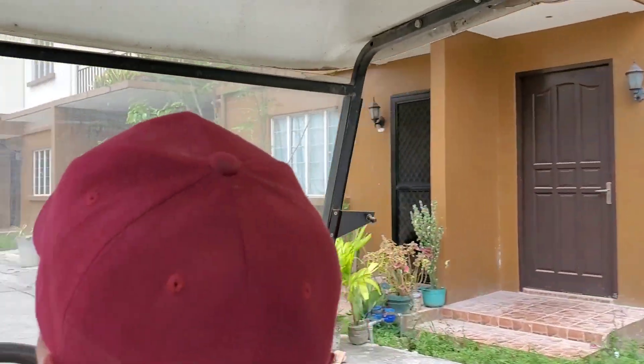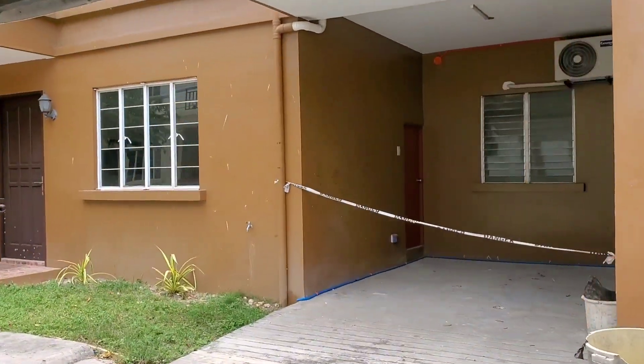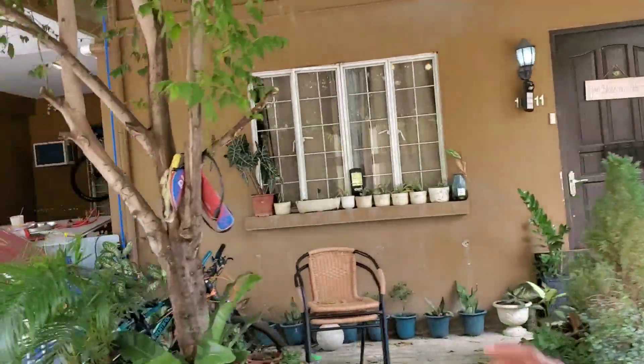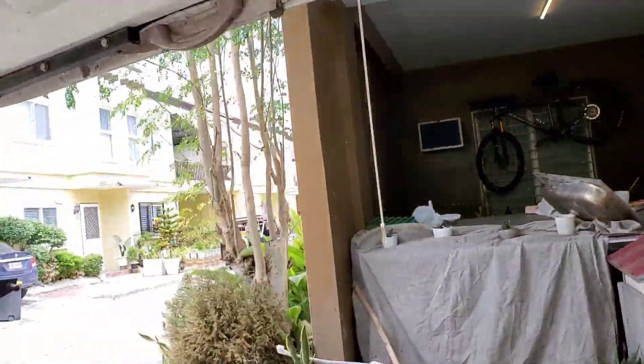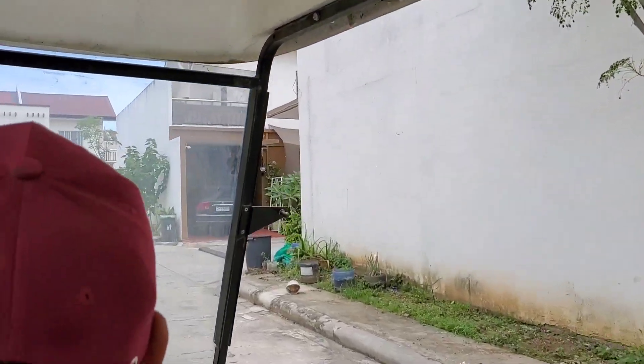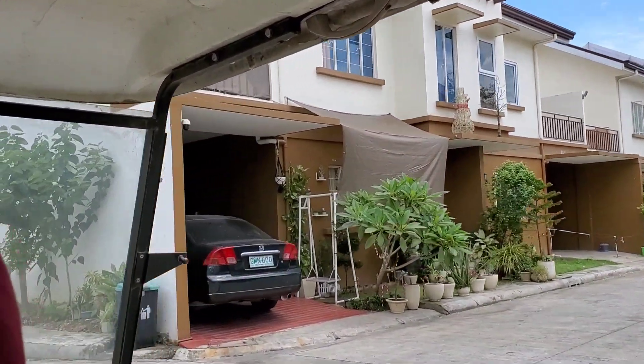This one is also our current. This one on the other side is bungalow type — we'll go there. So it's upstairs, downstairs. Our bungalow type and this one is fully furnished.